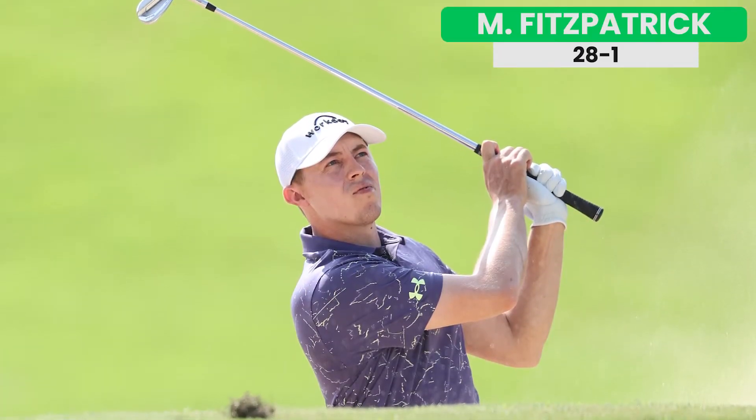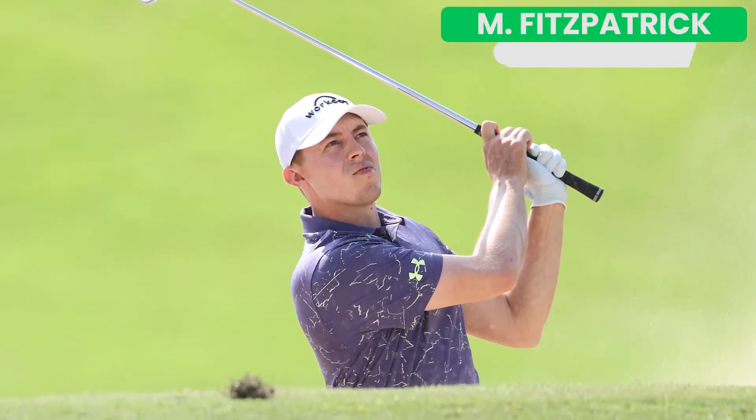Matt Fitzpatrick has a great command of short links courses. He's had some great finishes at Harbour Town, which has a lot of similarities to Pebble. Fitz is making his first start of the season this week and should be well-rested. You can find him around 28-1.